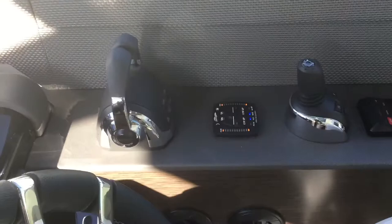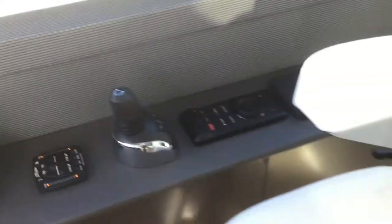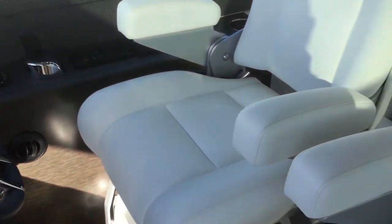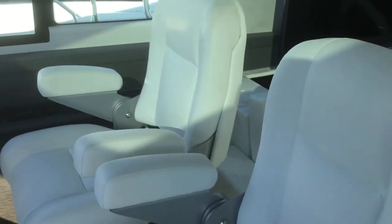Here's our joystick and our controls. And then these are the stairs — that one's electric, this one's manual. Most comfortable captain's stairs.